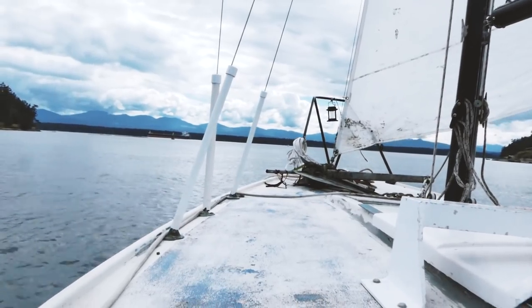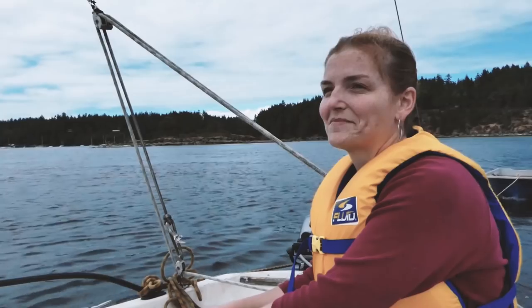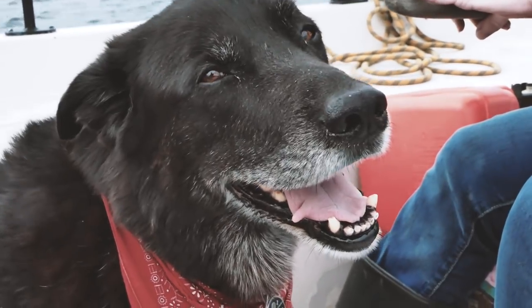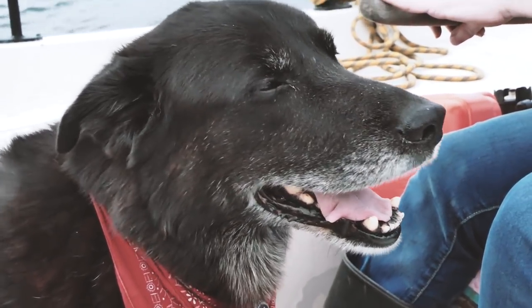We've got a bit of current, not too much, and we've got a bit of wind. Smacking good sailing. Let's do it. You got this, champ. He's like, I love it. I love sailing.